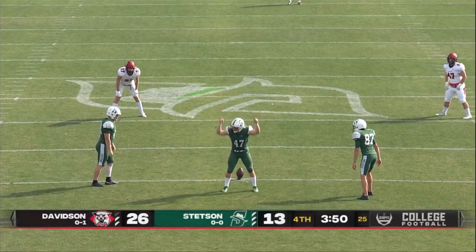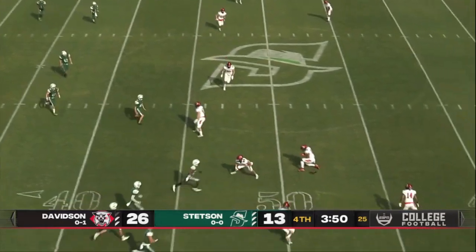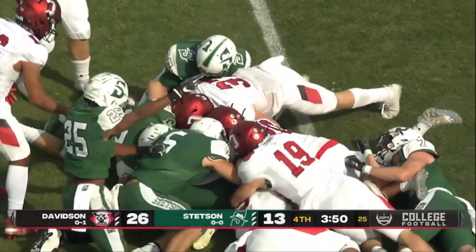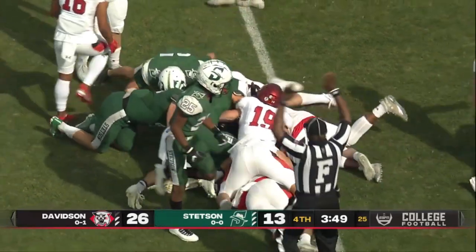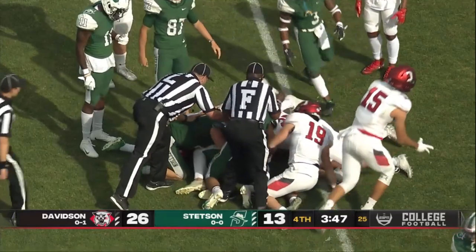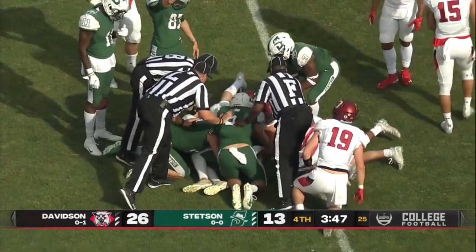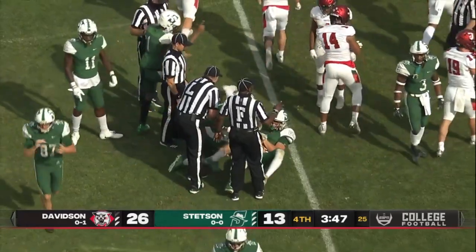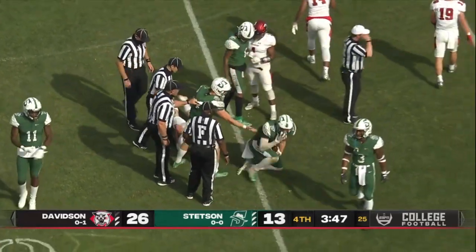Ball loose — so will it be Lawrence or Clements? It'll be Lawrence. Spins that on the ground, that got away. Ball loose, there's a scramble for it. Your guess is as good as ours — who got it? Davidson with a few chances to corral it. And if Stetson wants to have any hope in this game, this needs to be a Hatters ball.